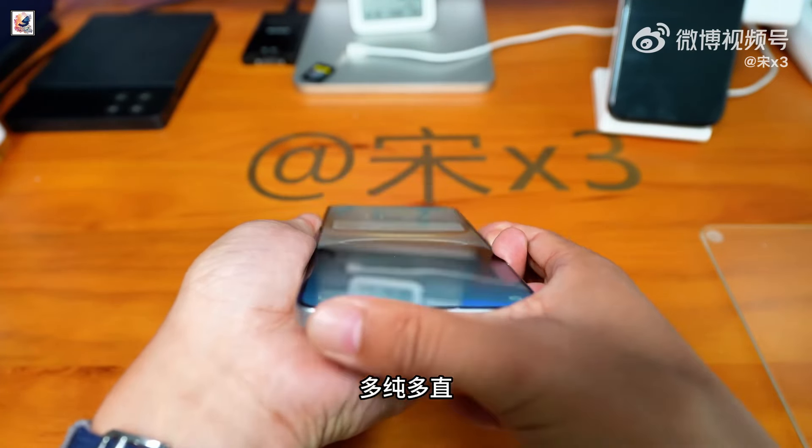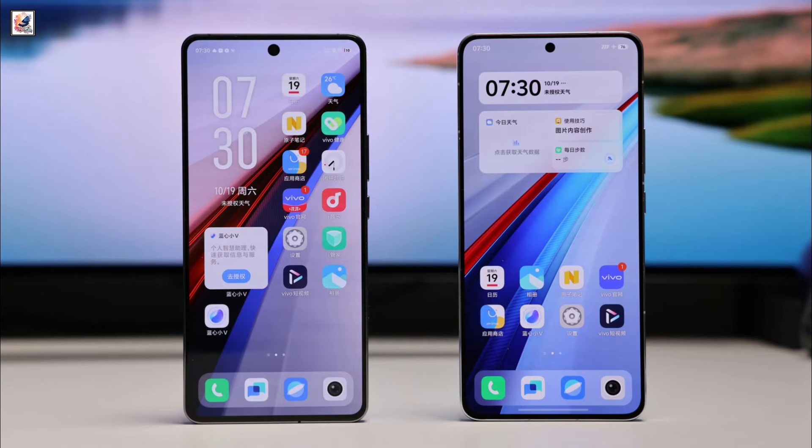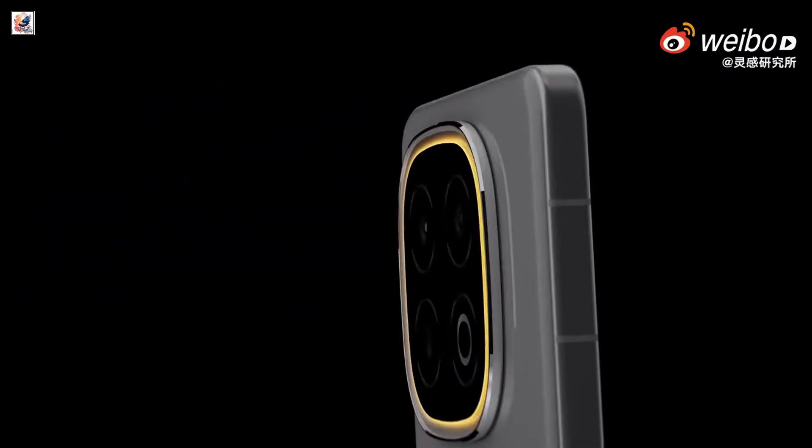The Q10 display also reportedly boasts higher brightness, a longer lifespan, and lower color deviation compared to competitors. There will also be an ultrasonic in-display fingerprint sensor. The phone is also expected to feature an IP68-rated body fitted with a metal middle frame.